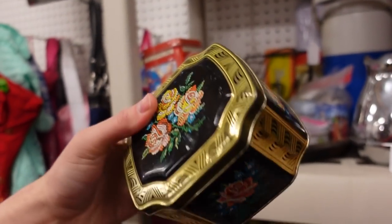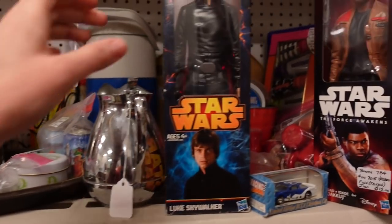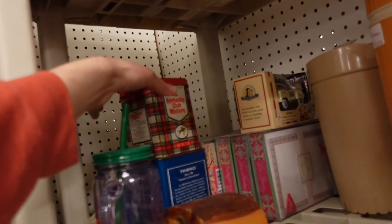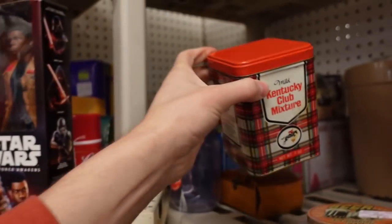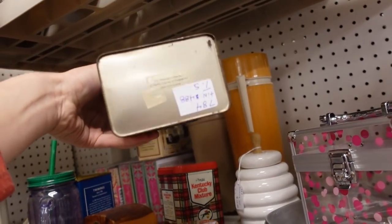A dollar ninety-nine - see? That's affordable. What is that? Kentucky Club mixture? Mild? Oh, it must be some kind of tobacco. Not so interested in that. This looks like a reproduction.